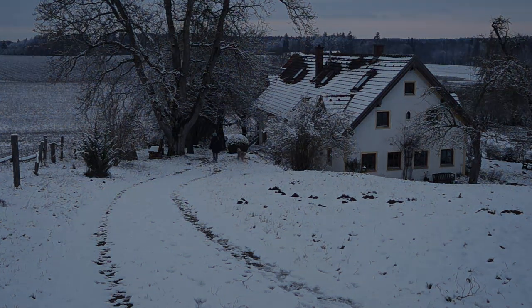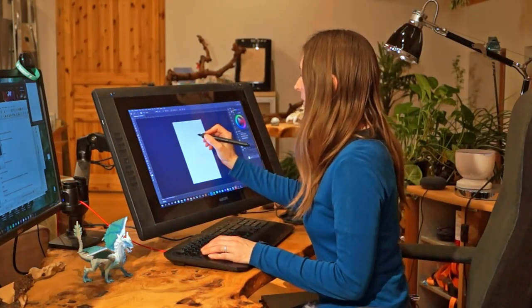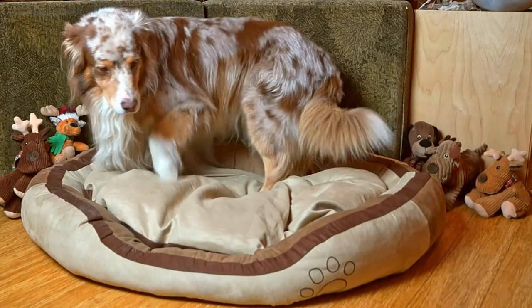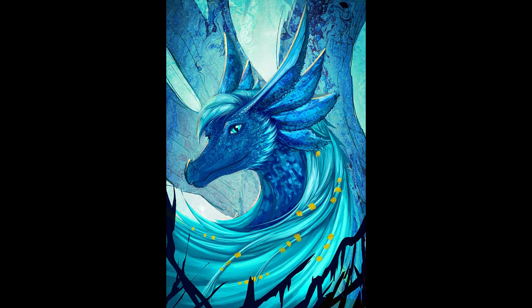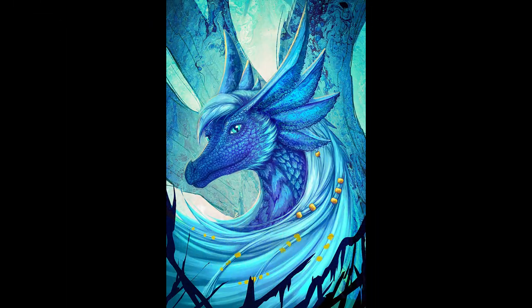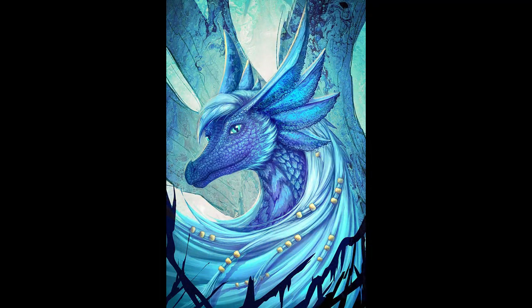Bubba, we got bugs! Don't worry Benji, I will draw it, it will just take a while. Here is the sketch, some textures would be nice. Now that dragon needs scales. Beautiful, but I lost some contrast.